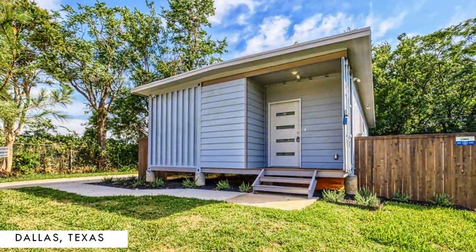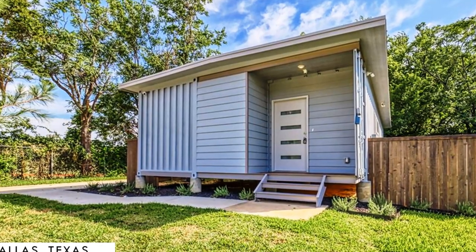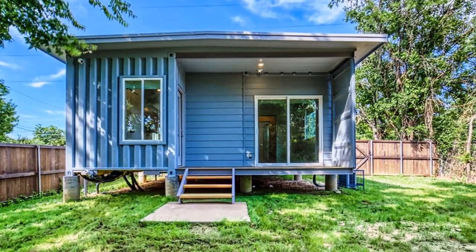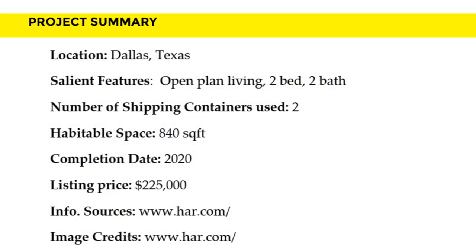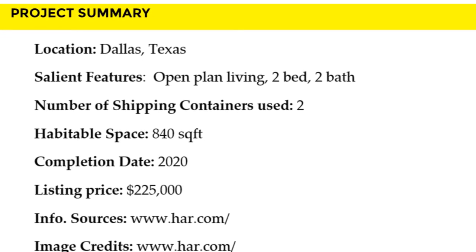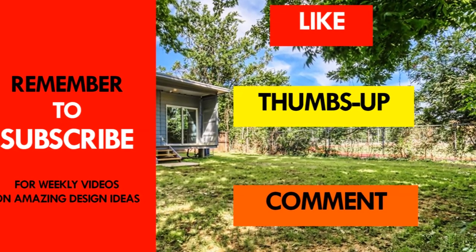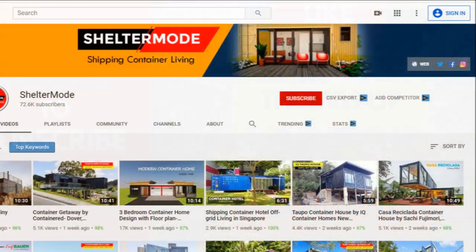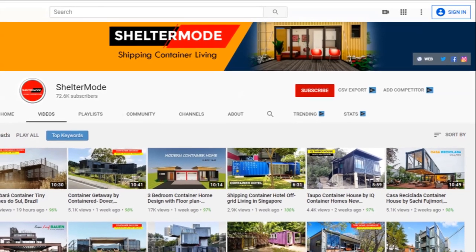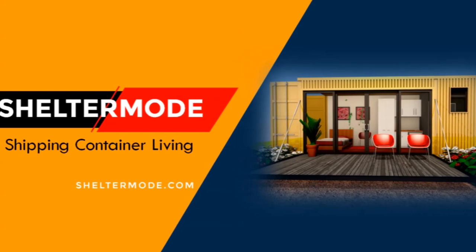This modern home is on sale and is listed for $225,000. Feel free to check it out using the link in the description below. Which part of this house appeals to you the most? Kindly give us your opinion by posting in the comment section below. If you like this video, give it a thumbs up and feel free to share it. You are encouraged to subscribe to our YouTube channel for these and more amazing weekly videos on shipping container living. Thank you for watching. See you in the next video.